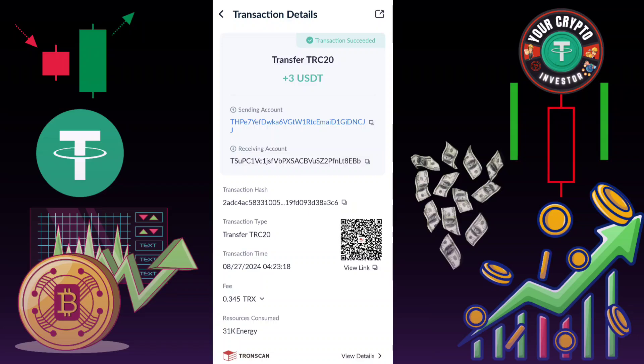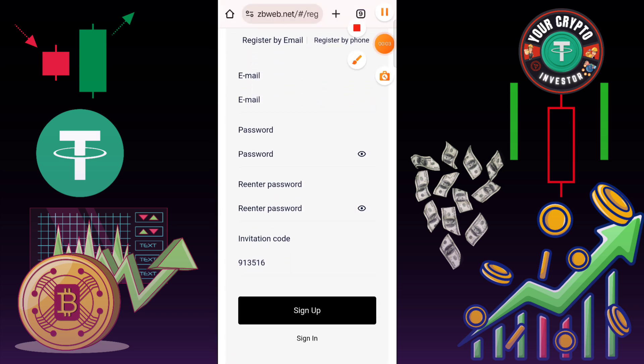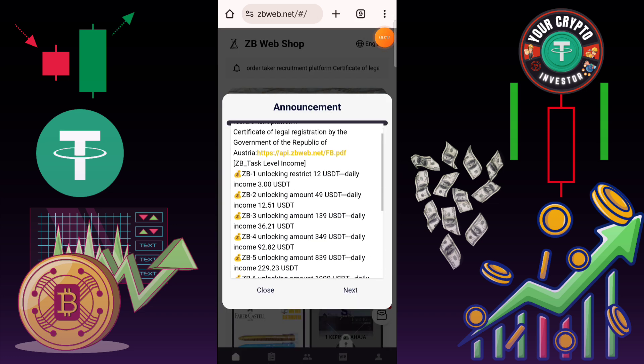On this platform, if you invest 5 USD you earn daily 1.6 USD. If you invest 12 USD, your daily income is 4 USD. If you invest in VIP 3, you need 45 USD and your daily income is 15 USD. And if you upgrade to VIP 4, click here to send, then click here to next.